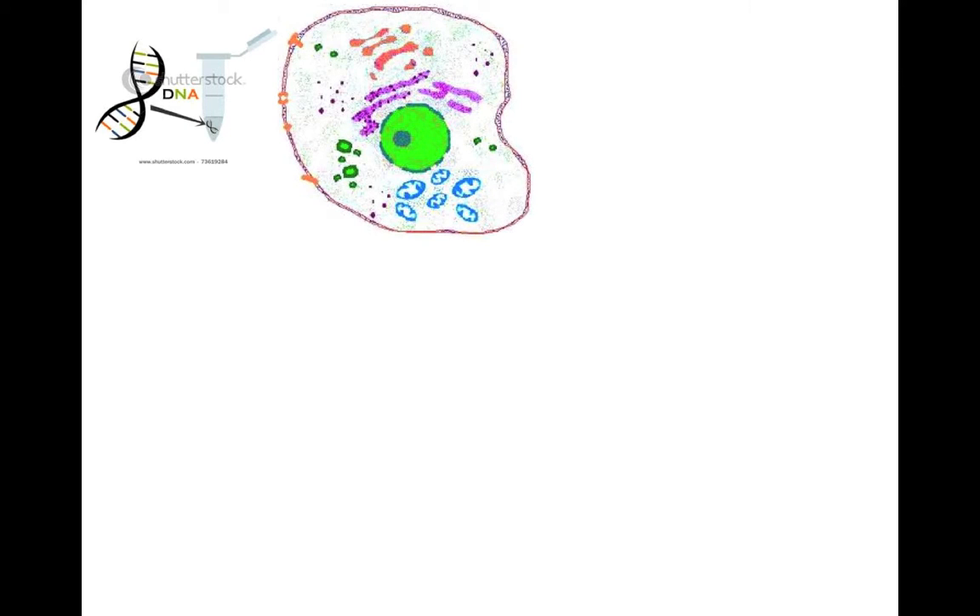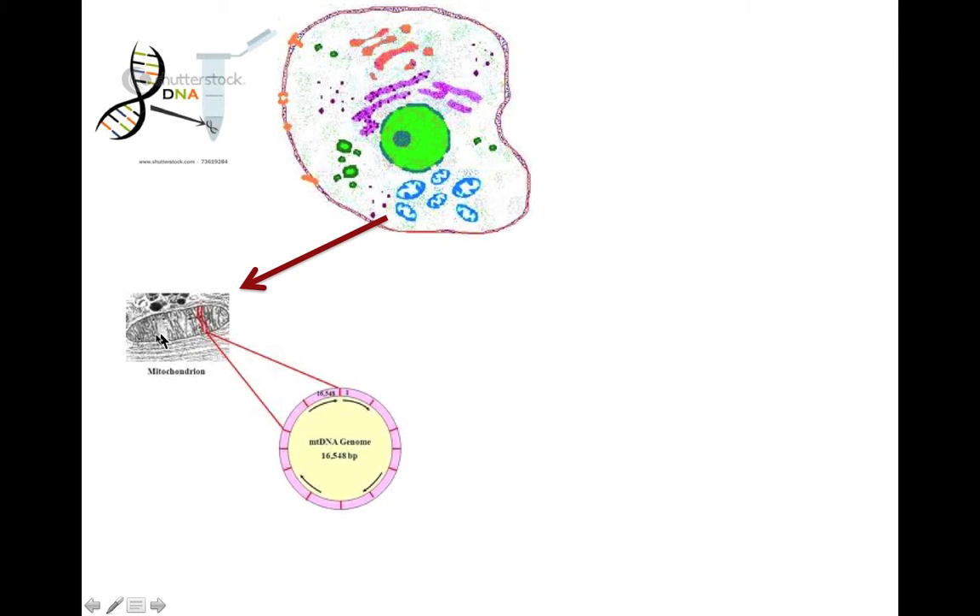Let's take a closer look at that little sample of DNA in your test tube. When you swabbed your cheeks, you dislodged some cheek cells, and this is what an average cheek cell looks like. You have the nucleus — the big green blob — at the top, and the blue things are called mitochondria. These mitochondria contain their own circular DNA.